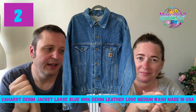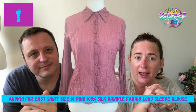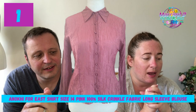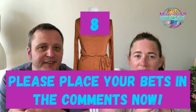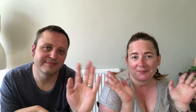Number one this week: Enoki for East shirt, size 14, pink, 100% silk, crinkle fabric. Listed June, 60 views in 30 days, eight watches, priced at £17.33. Take a guess — comment one to nine which item you think will sell first. We'll be excited to see your guesses. We hope you enjoyed this week's video. Please like and subscribe. Thanks very much for watching and we'll see you next time. Bye!